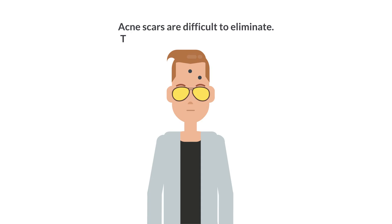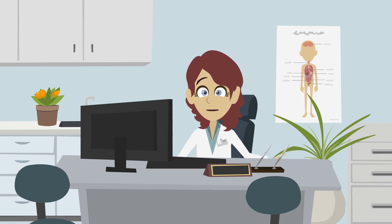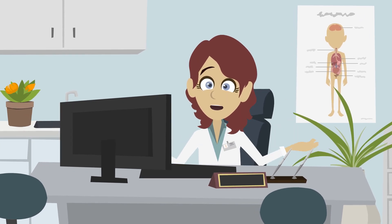Acne scars are difficult to eliminate. There are three types of acne scars. Atrophic scars appear as small indentations on the skin, whereas hypertrophic scars are raised, and keloid scars are hard and raised.